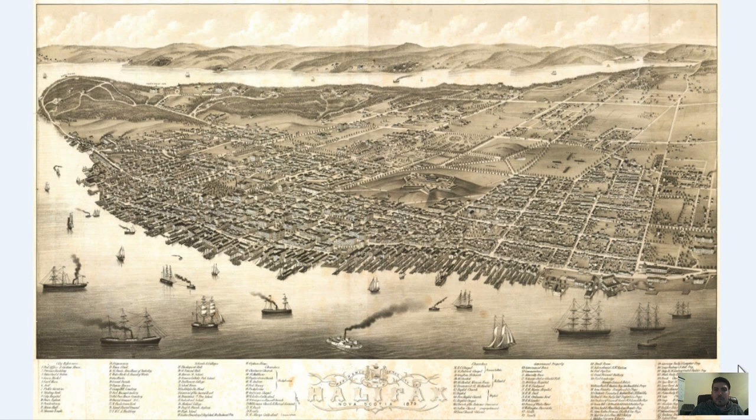Hey everyone, Adam Schar here from Bravera Media Company. Today I have another vintage map for you guys. It is a map of Halifax, Nova Scotia that was originally produced in 1879.